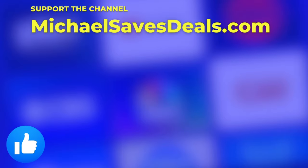You can support this channel, Michael Saves, by going to michaelsavesdeals.com. Thanks for watching today, and I'll see you next time.